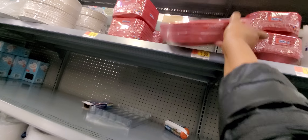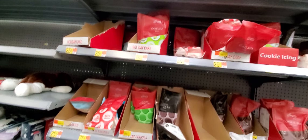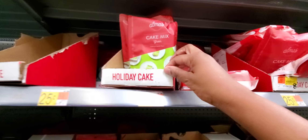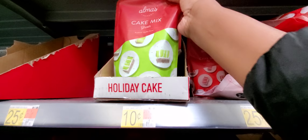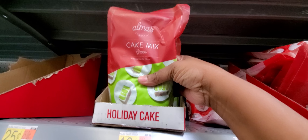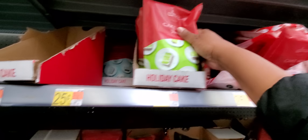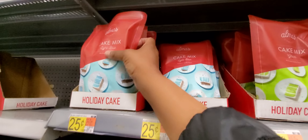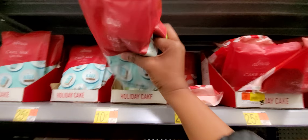Holiday items right here — make sure you know that's going to be half off. They've got to get rid of that holiday stuff. Holiday items — 10 cents already! Cake mix is green — Alma's Culinary Kitchen — that's green, it's 10 cents. You hit the jackpot right here. I'm going to grab a blue, I'm going to grab a green. 10 cents, guys — hurry!